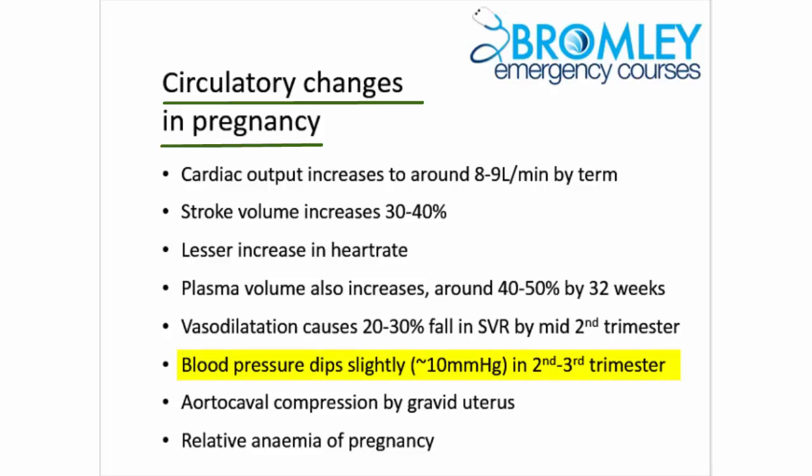The net effect of these cardiovascular changes on blood pressure is that blood pressure should not rise during a healthy pregnancy, and in fact tends to dip slightly — maybe 10-15 mmHg in the second to third trimester. This means that elevated blood pressure during pregnancy is almost always pathological and should be taken seriously as a sign of eclampsia or pre-eclampsia.